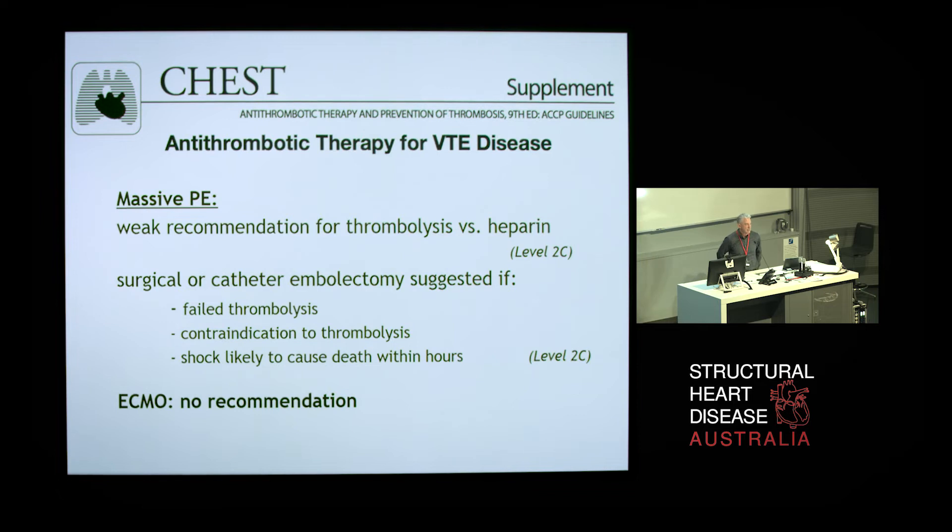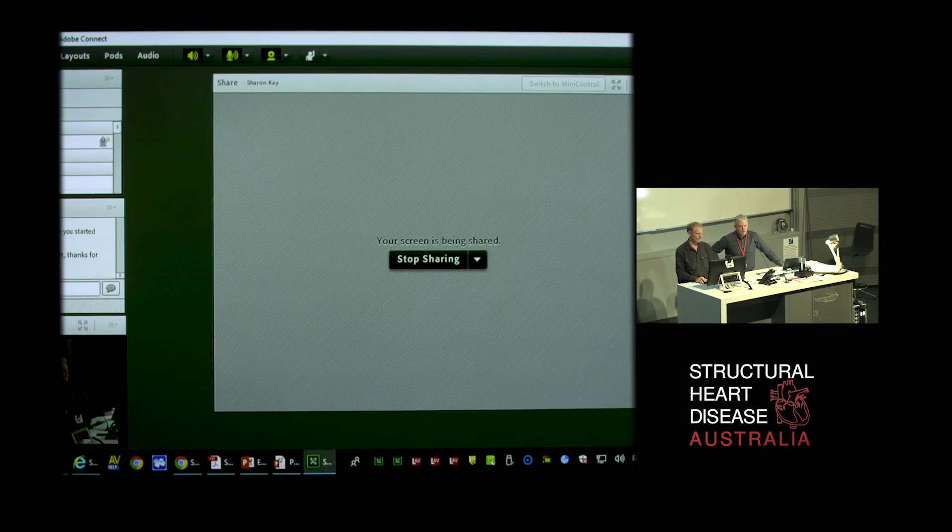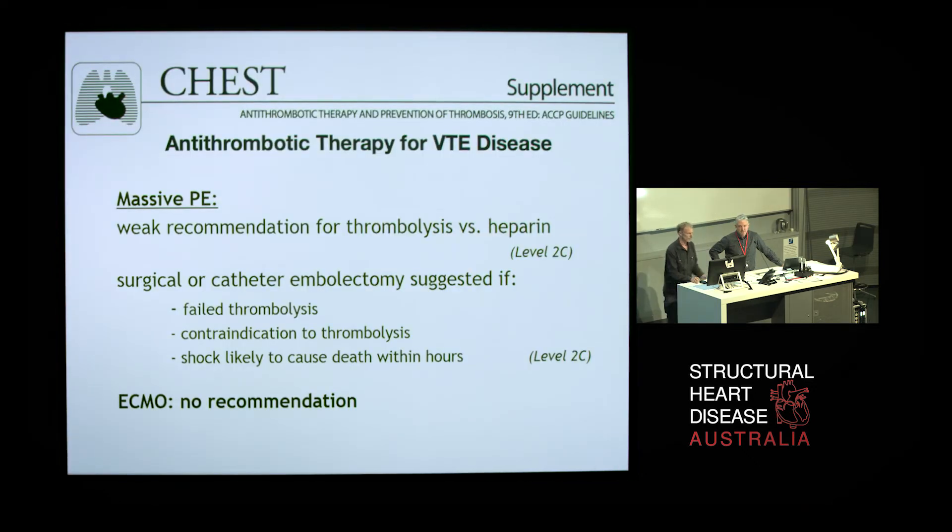So what do the major international guidelines say about the role of ECMO in patients with massive pulmonary embolism? This is where we start getting into the very small data phase of the talk. The 2016 guidelines of the American College of Chest Physicians recommend thrombolysis versus heparin as a first-line treatment in patients with massive pulmonary embolism — a fairly weak, low-level recommendation. For patients who have failed thrombolysis or have some contraindication, they recommend extraction techniques — either open embolectomy or catheter-based extraction. They make absolutely no recommendation about the role of ECMO in these patients at all.